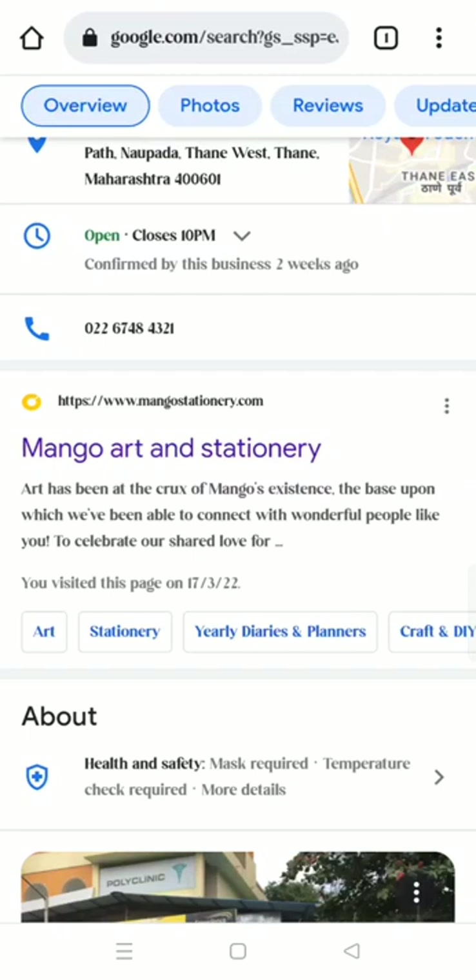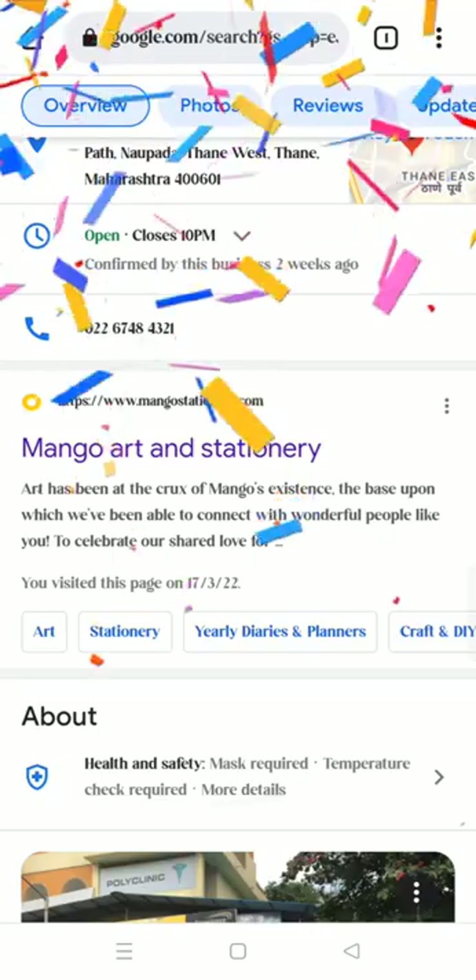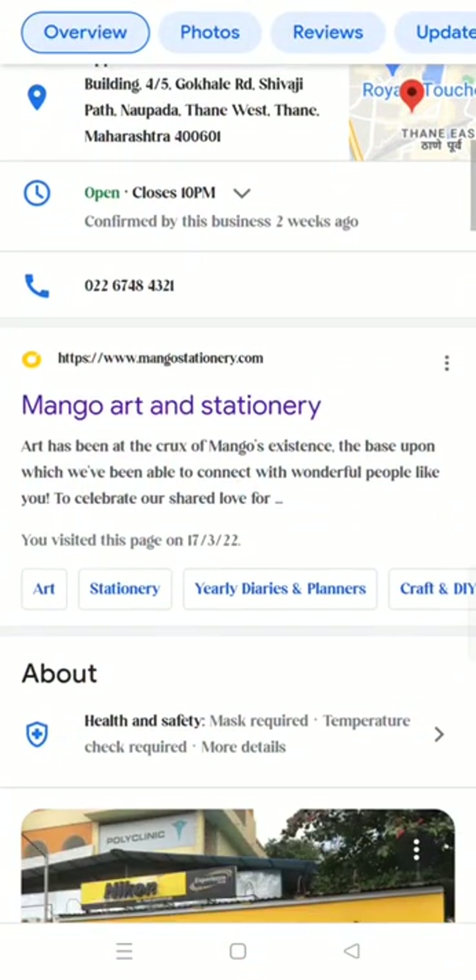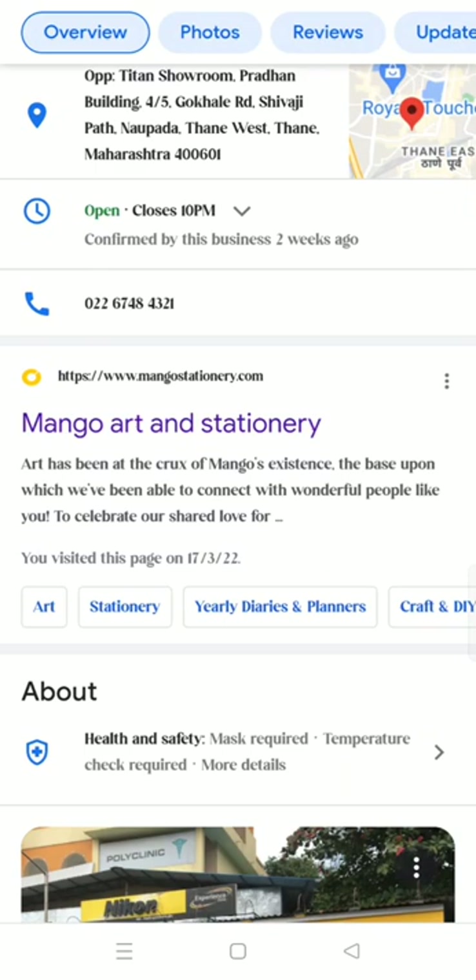Hi guys, welcome to Dev's Art Channel. Today I'm going to be talking about mangoartstationary.com — this is the coolest website for art supplies and I love it. I'm going to show you why.